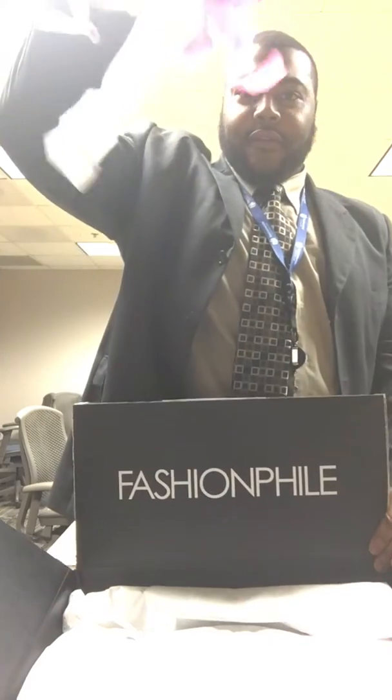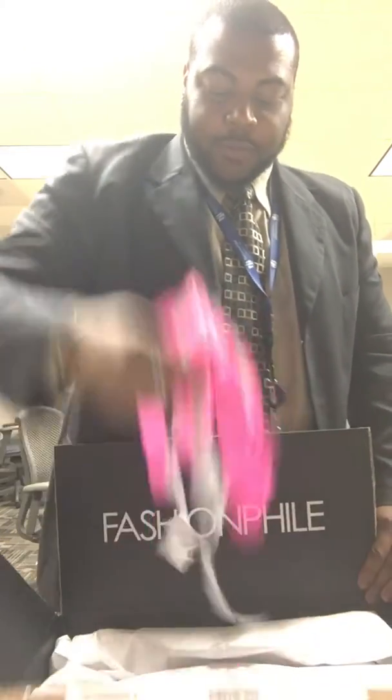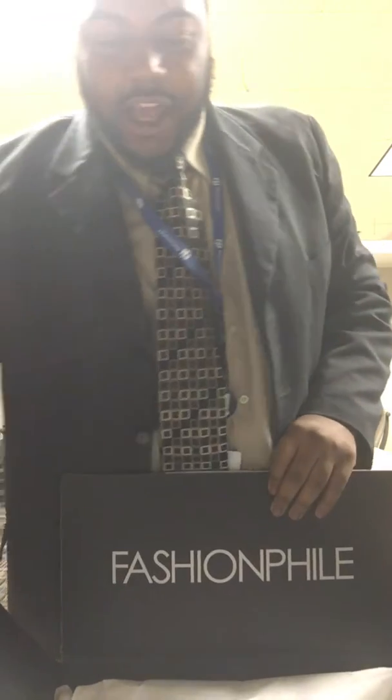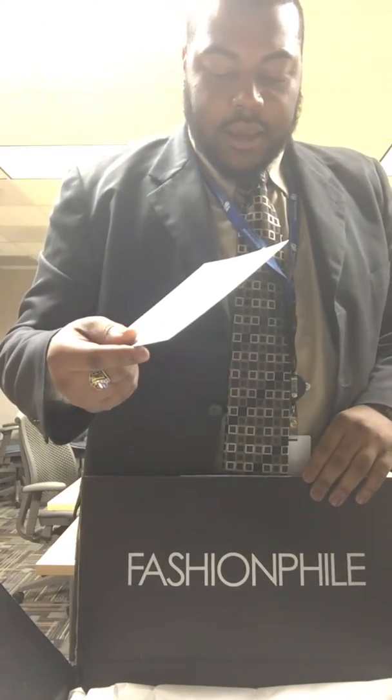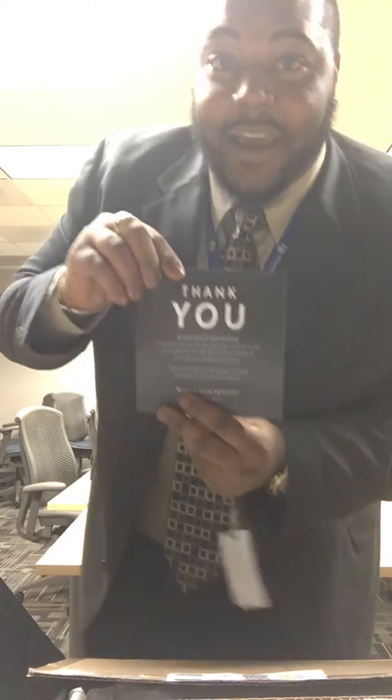Of course, you guys know if you've shopped or reviewed videos from Fashion File — you get this beautiful tissue paper. I did get a file. I wish I would have got the calendar, but maybe you have to order more. But it says thank you, hope you love your purchase. It is because of you and other Fashion File customers that they're able to continually offer the largest, most exclusive collection of pre-owned luxury handbags and accessories. Thank you for the important role you play in sustaining the extended life cycle of quality luxury goods.